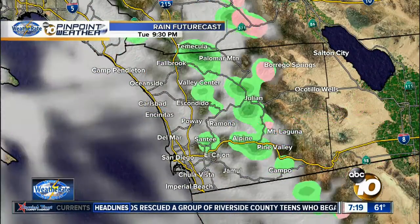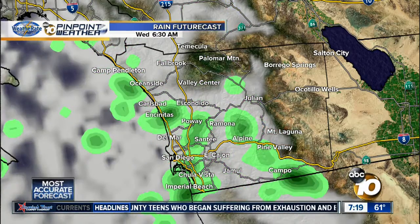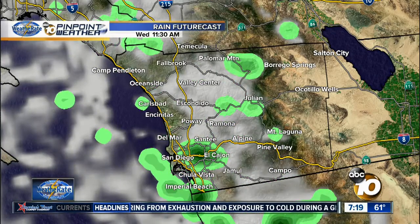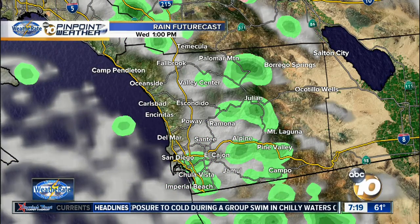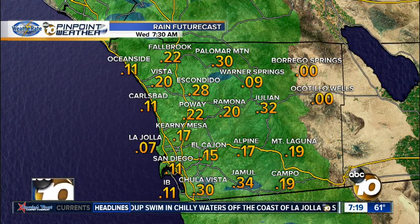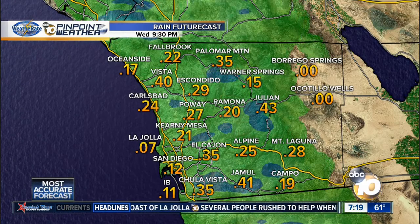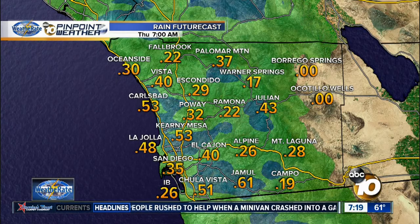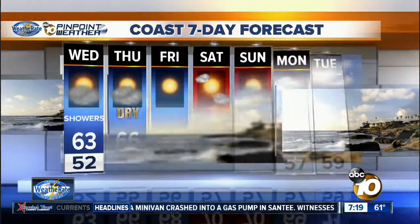Our rain future: keeping that chance into tonight, you can see how it becomes a lot more spotty in nature. Then tomorrow it picks back up early in the morning — morning commuters should be mindful of the wet conditions and also the potential for some slick roads. It only takes a couple of showers and any actually substantial rain, whether it's a tenth of an inch or a quarter of an inch. That's basically where we are for tonight and into tomorrow. By the end of the day on Wednesday, we could have close to half an inch of rainfall in many different locations, including Carlsbad and Kearney Mesa.